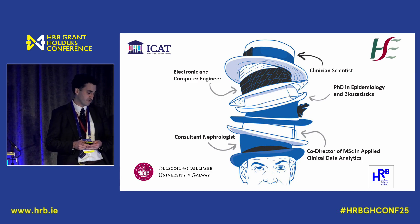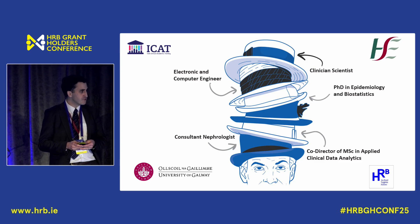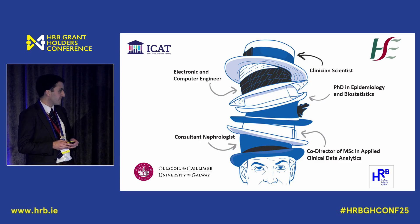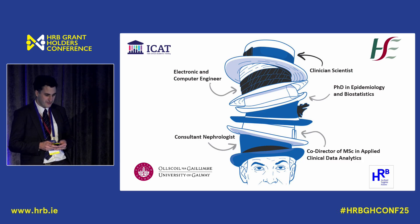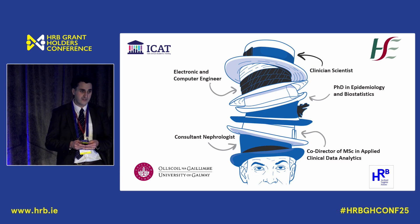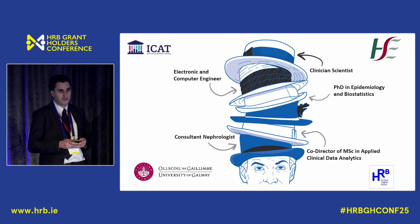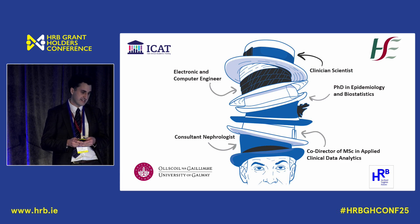I was based in the Translational Medical Device Lab. I'm now funded by the HRB through the HRB Clinician Science Fellowship, and in my spare time I'm the co-director of the Masters in Applied Clinical Data Analytics — a master's we've set up in Galway to teach healthcare workers to code, the basis of research methodology, and how to ask and answer a research question using data.